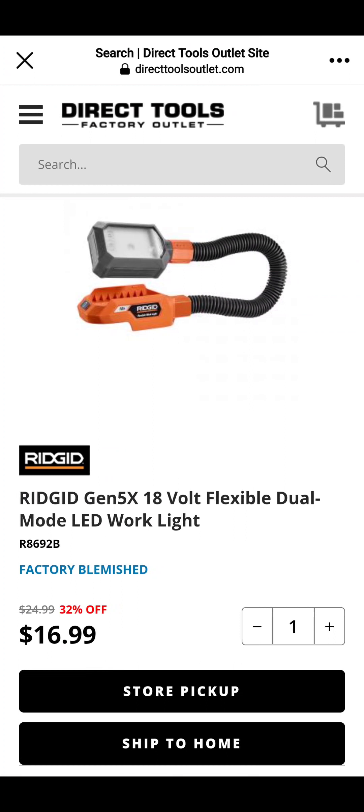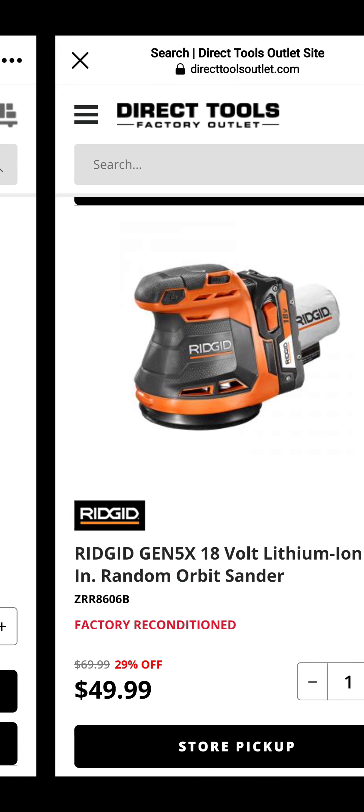DirectTool is one of my favorite places to get RIDGID — I am a RIDGID tool fanatic; I own just about everything they have. This is the RIDGID Gen 5X Flexible Dual Mode LED Light — we used to call them Serpentine Lights because you could flex them any way you want — for $17. Also, the RIDGID Random Orbit Sander — factory reconditioned, so no RIDGID LSA — but it's $49.99. That's a pretty good deal when in-store they're still going for $99 on clearance.